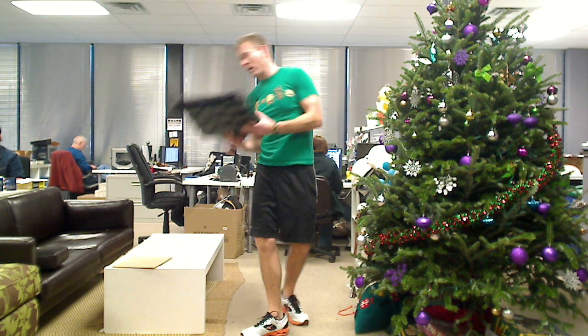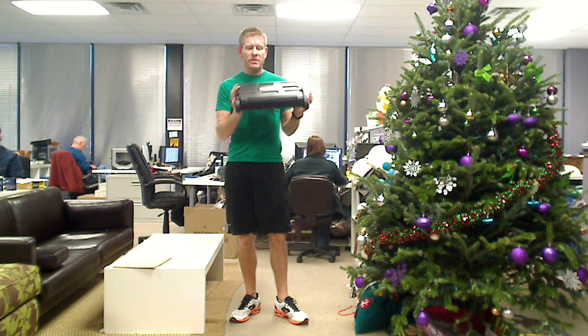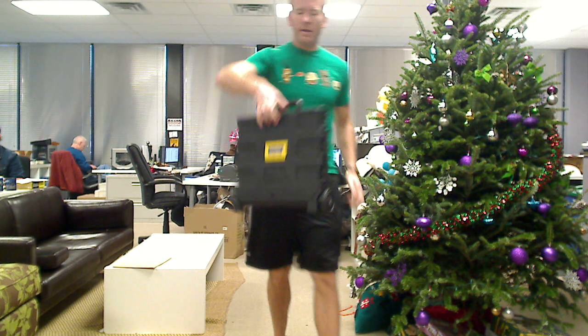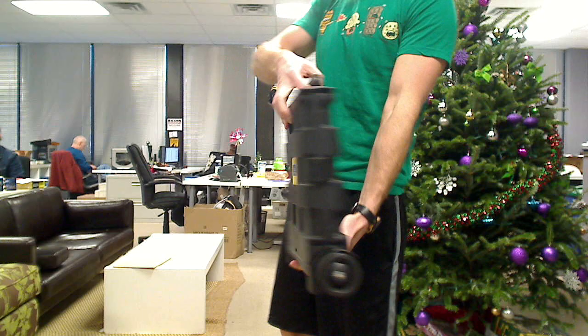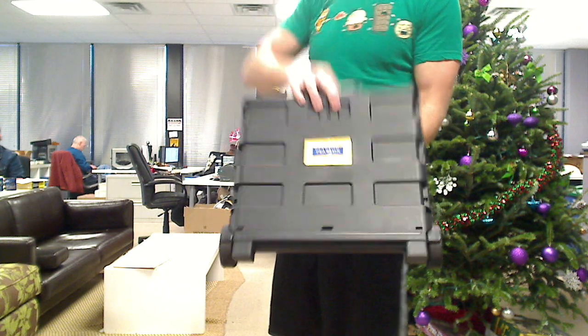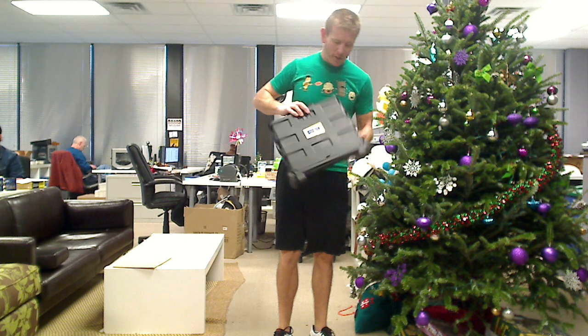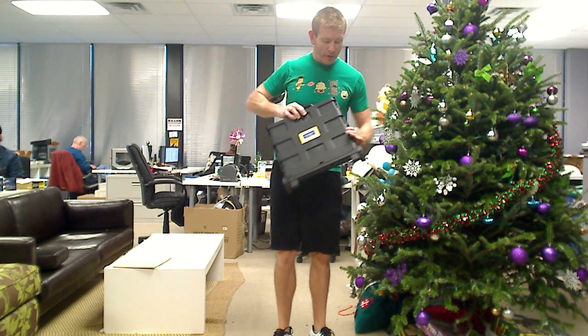Hey everybody, it's Chad here with Jim and Butter. I wanted to demonstrate the Pearson Collapsible Rolling Cart. As you can see, it collapses down right here. Super compact, right? Throw it in your back seat or your trunk or your closet whenever you don't want to use it.